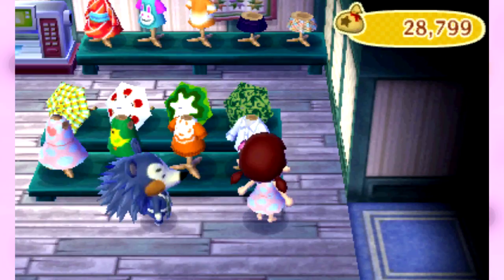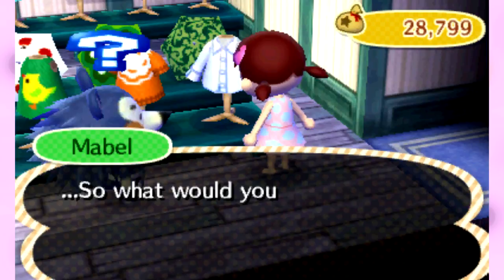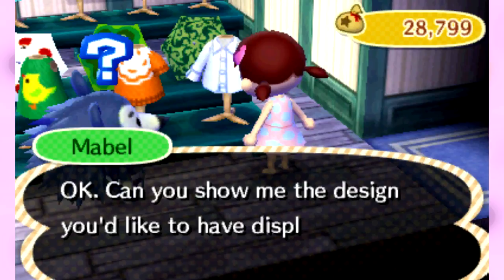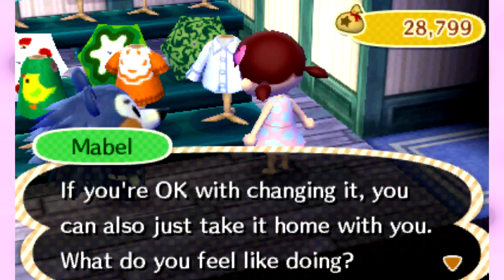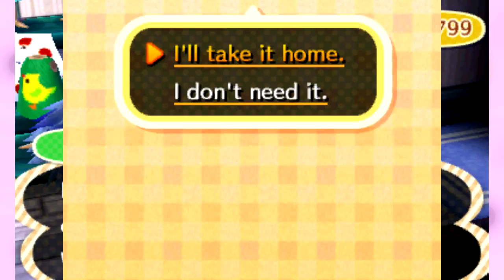If you want to display your design, you just hit 'display my design' and she'll give you a couple options. I'll just display the same thing over this dumb shirt. She will give you the option to either trade designs — so if you want to display that design and save whatever's currently there you can — or you can just erase it completely. So we've got two of these dresses on display.